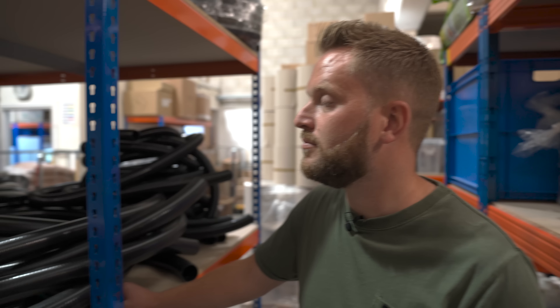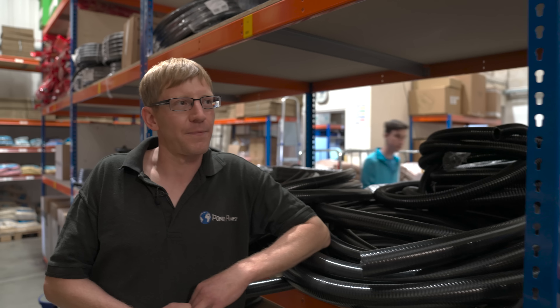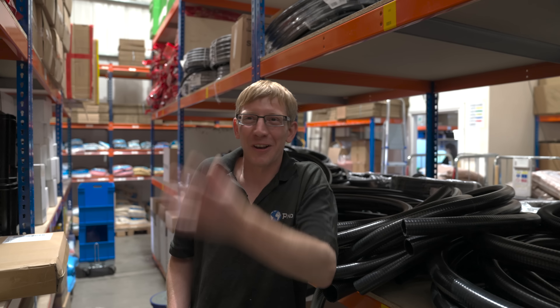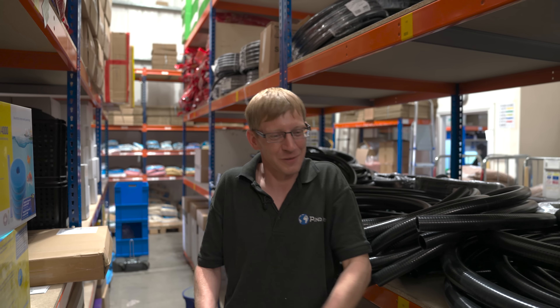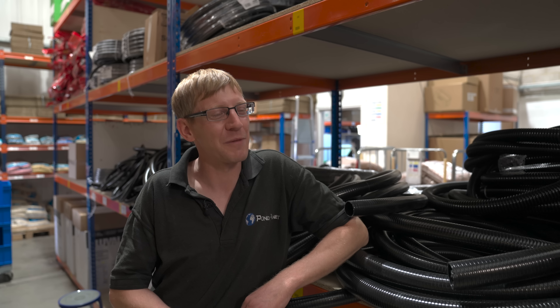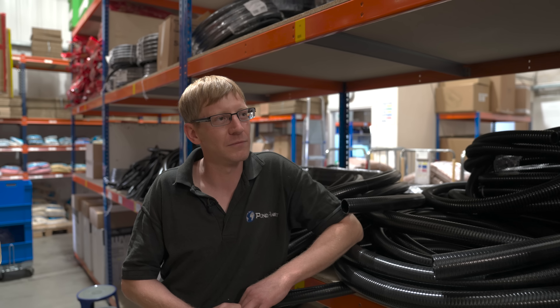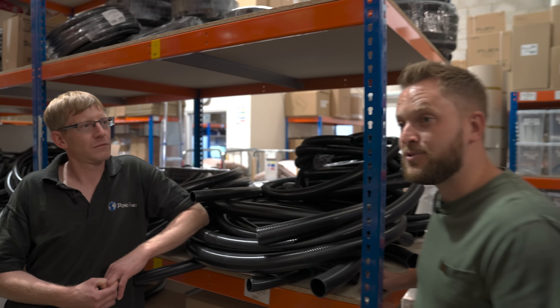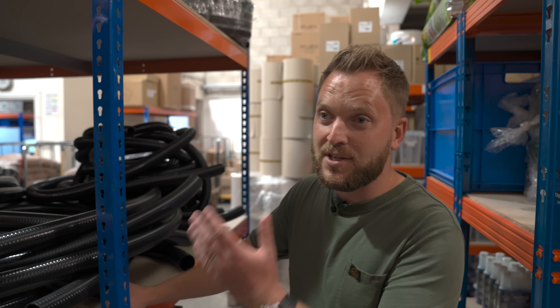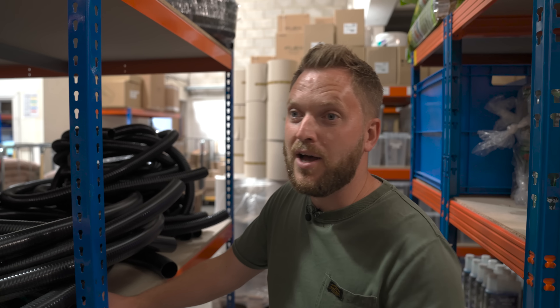I'm here with Mark, who is general manager over in the retail shop at Pond Planet and also a very passionate koi keeper. He always loves to visit up to my place and as well as looking at stock for the shop, tends to walk away with a fish or two for his own pond. So tell us about your background Mark. Well I suppose I've been in the trade nearly 20 years now, studied at Brooksby College, did aquatics there from 2000 to 2002 and then been working in the trade ever since.